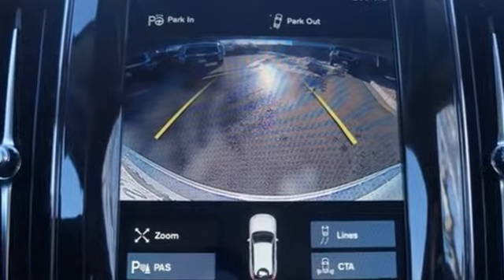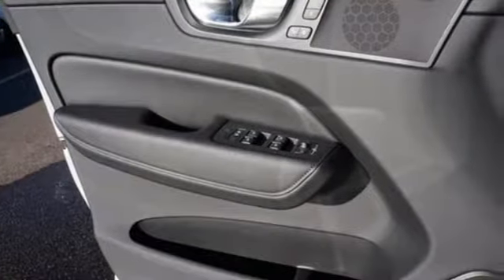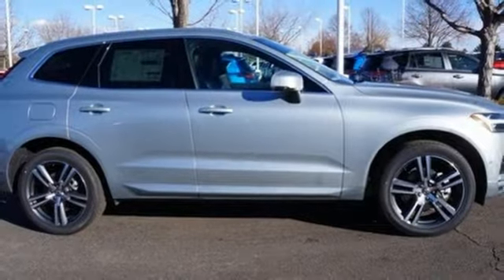Of the XC60, Top Gear remarks it looks good and is full of Swedish health and safety, built to make your life easier, safer, and better. It's the Volvo way.